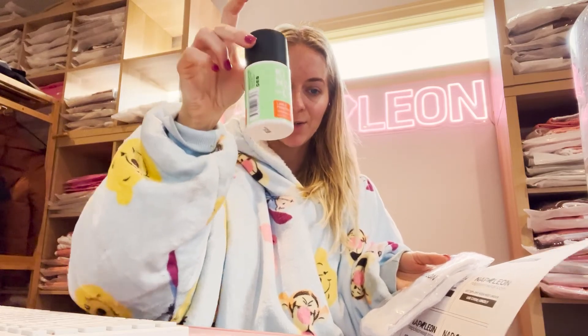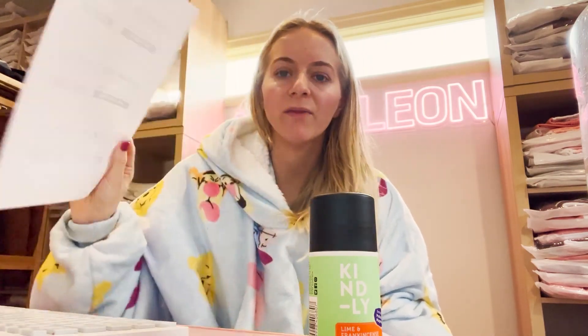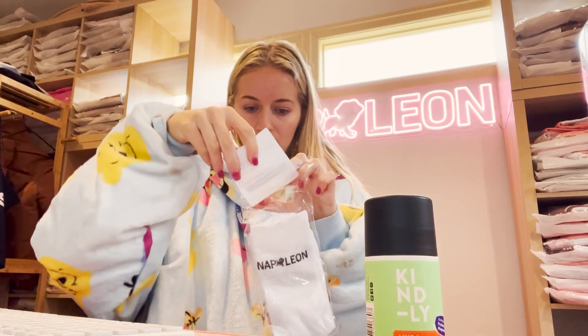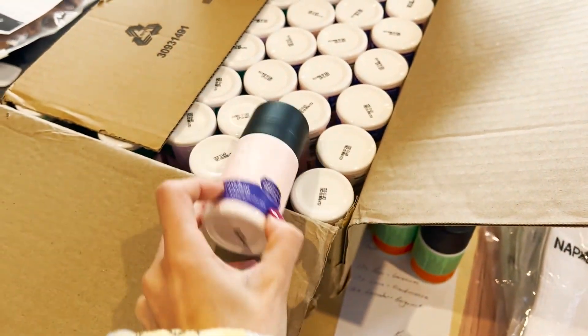Today I'm doing something really fun and different - a little purchase giveaway with a company called Kindly. They just sent me 50 organic deodorants to my office, so if they buy from Kindly this is what they get, and if they buy from Napoleon this is what they get. Since this doesn't have my website or anything about my brand on it, I'm just trying to put together a little slip with a 20% off code. I'm going to cut this one up roughly just to see how it looks.